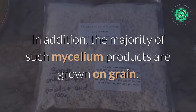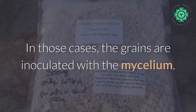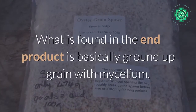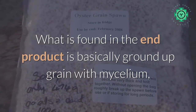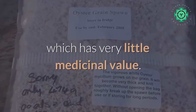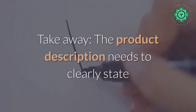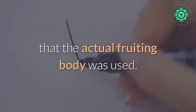This is very important since many mushroom products on the market consist mostly of mycelium. In addition, the majority of such mycelium products are grown on grain — the grains are inoculated with the mycelium, and what is found in the end product is basically ground-up grain with mycelium, which has very little medicinal value. Takeaway: the product description needs to clearly state that the actual fruiting body was used.